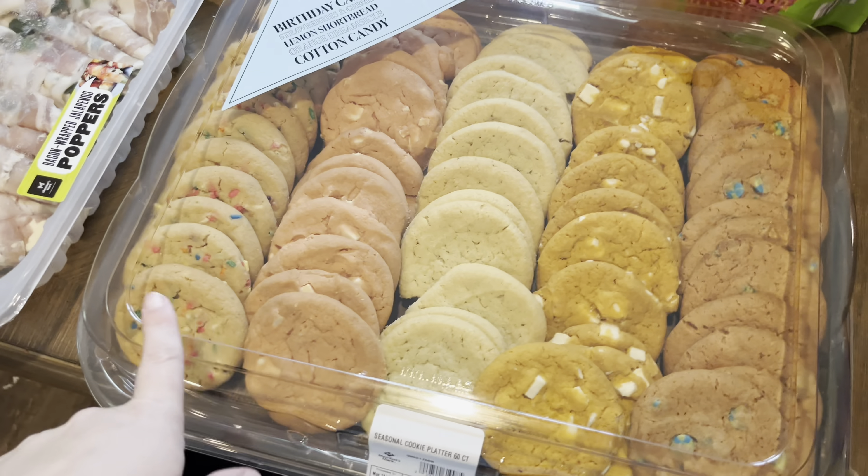Of course we got a couple of soda options for Saturday. We tried to pick things we knew that either Bryson, friends of Bryson, or Kylie or whoever will drink over the summer if we don't drink it all. So we got a thing of Mountain Dew — I believe this was about $15 for 36 cans. And then we also got a thing of Coke, which was about the same price, $15 for 35 cans. So this will be the soda for Saturday.